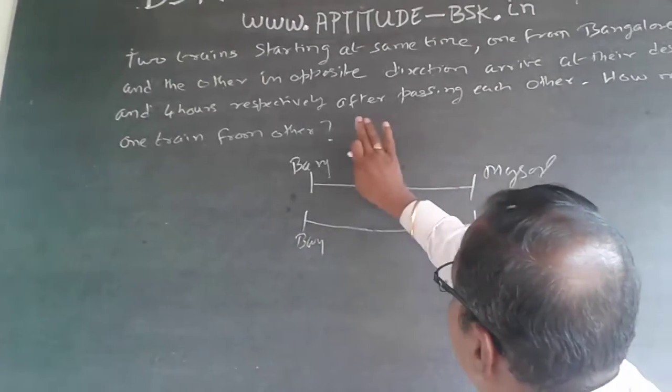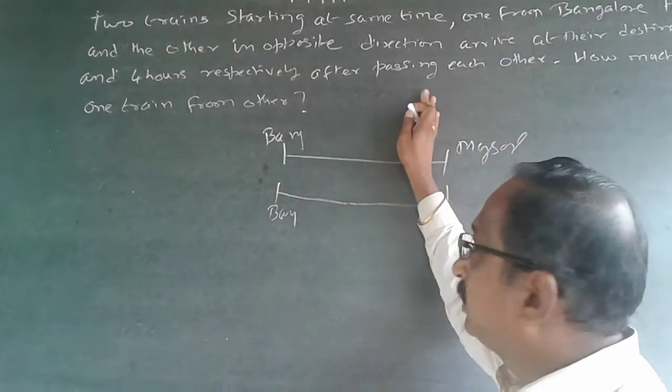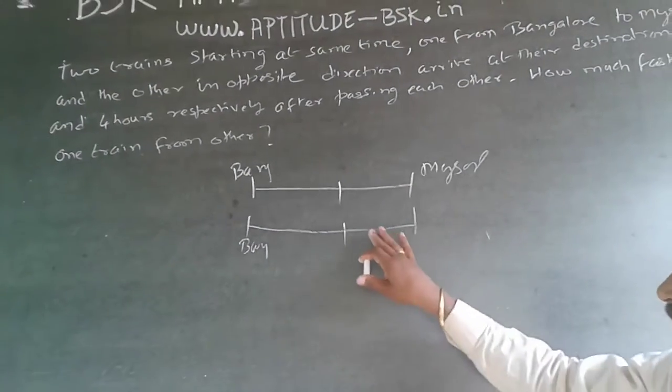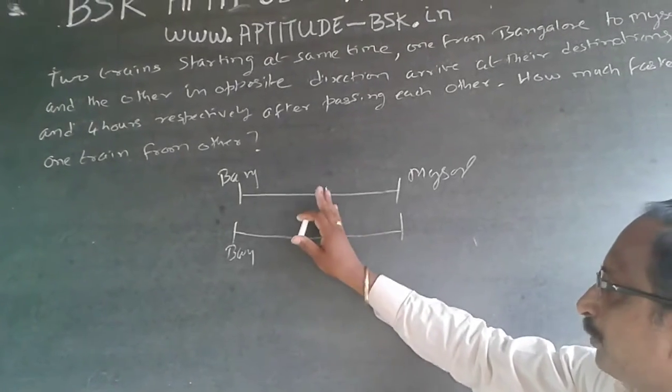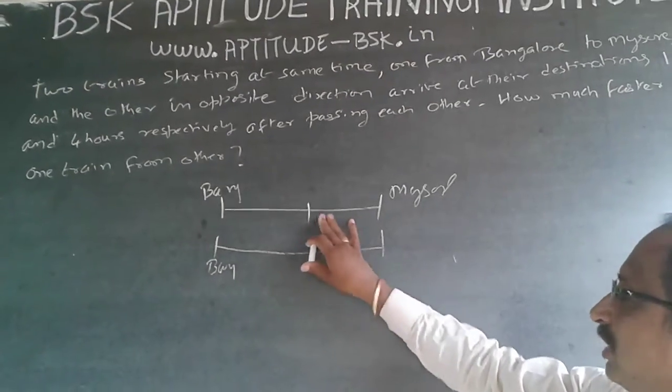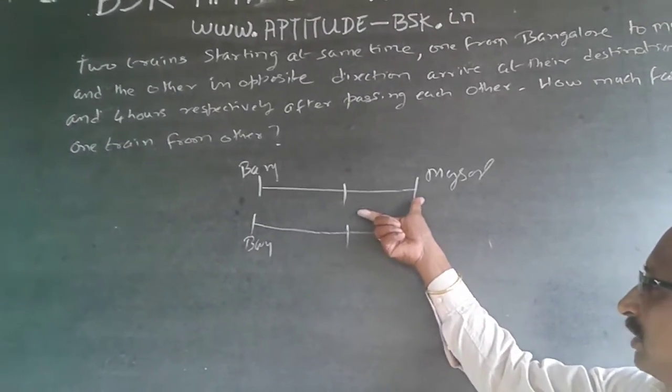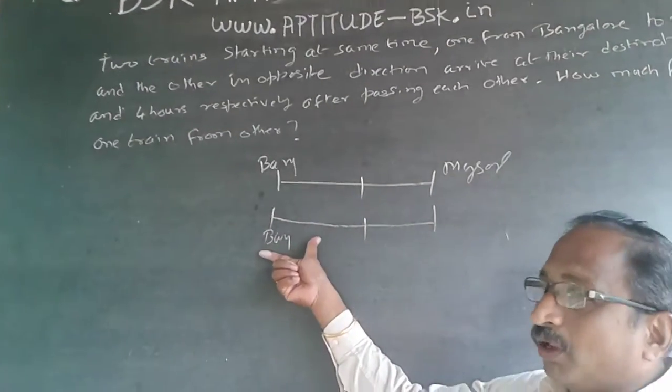That is, 1 hour and 4 hours respectively after passing each other — the trains will pass somewhere at a particular point. After passing at this particular point, the Bangalore train reaches Mysore in one hour's time, and the Mysore train reaches Bangalore in four hours' time.